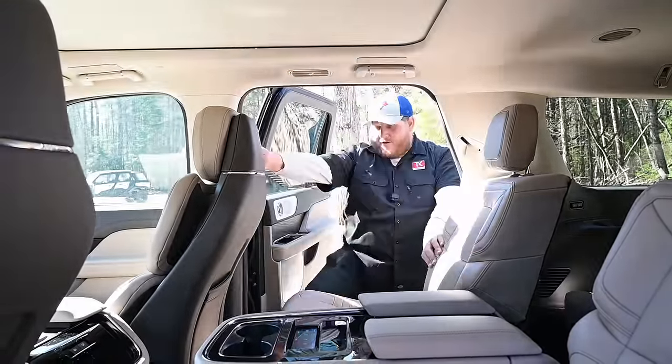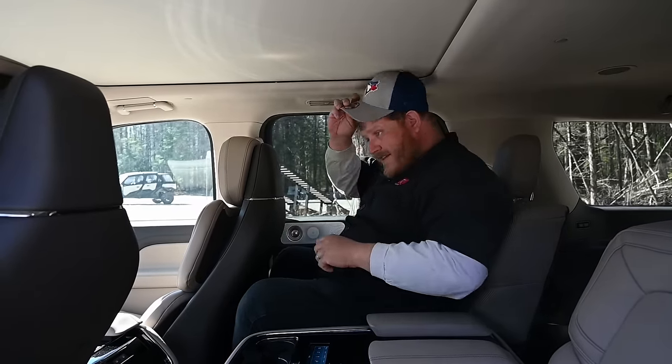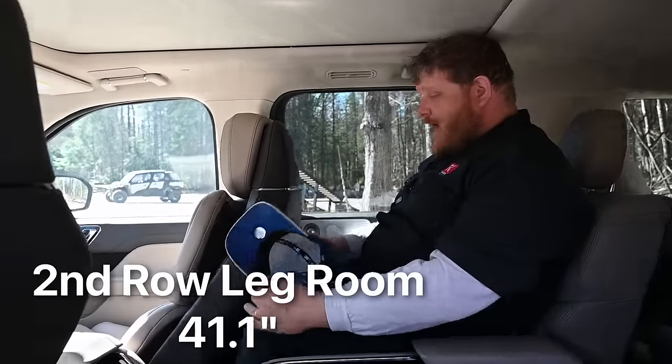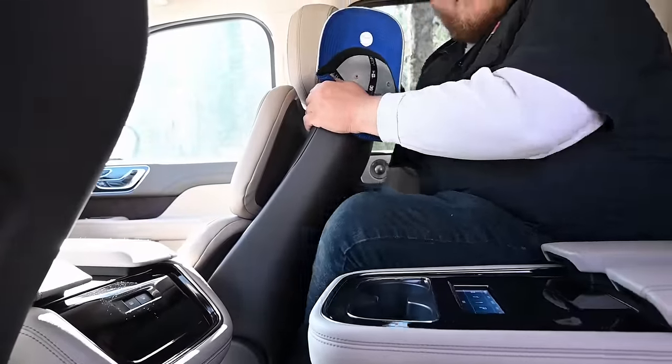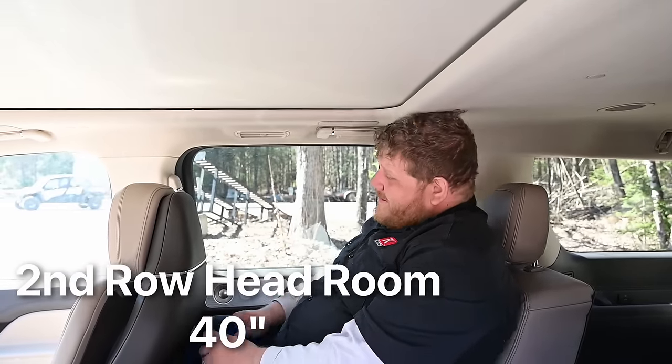This is listed at 41.1 inches of legroom, and as you can see, legroom is not a problem, especially because this seat does adjust — I can move it further back. Headroom is a problem, though. We just tested the Ford Expedition recently and it was the same thing. I stand at 6'2", over 300 pounds, and I do not have enough headroom. Headroom is a little disappointing, honestly, for such a large SUV.